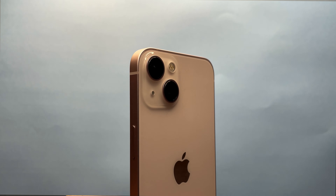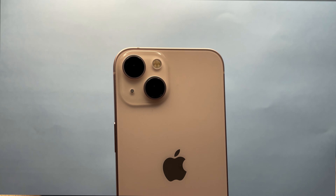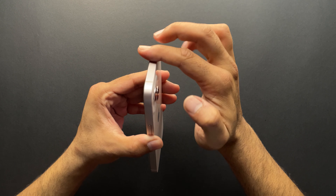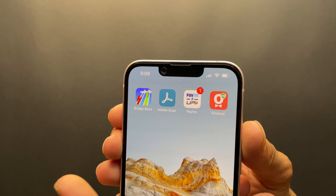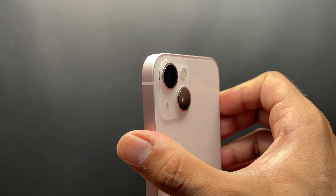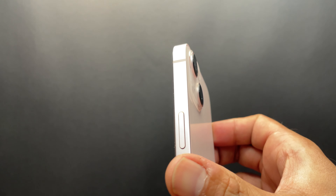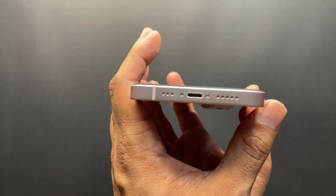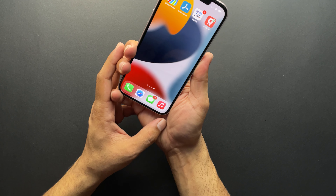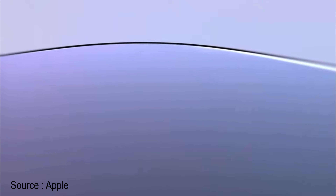The phone looks very industrial and like a standard iPhone. I still prefer the iPhone 12's camera setup over this diagonal camera layout, though I'm not sure they could have fit the sensor-shift stabilizer otherwise. This is the second year of the flat design, which is okay. Hot take: I like the curved edges of the iPhone X more than the flat ones — they give a much better grip and feel good in the hand.